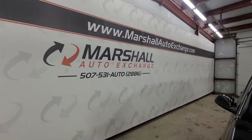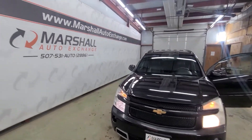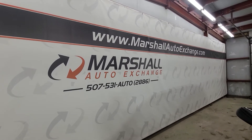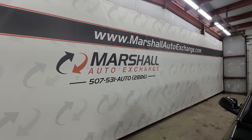Don't forget to ask about our financing for everyone with guaranteed approval financing. If you are interested in scheduling a test drive on this vehicle, you can give us a call or text at 507-531-AUTO, that's 507-531-2886, or you can find us online at MarshallAutoExchange.com.